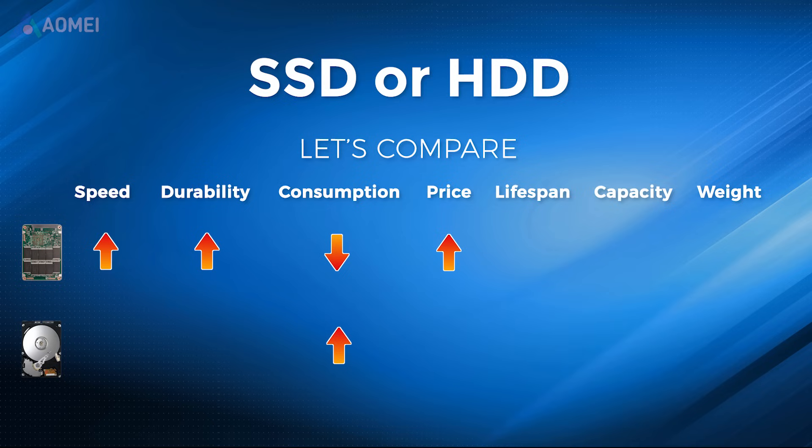The cons of SSD are: generally more expensive per gigabyte compared to HDDs; limited lifespan due to the finite number of write cycles of NAND flash memory; and capacity limitations in consumer-grade SSDs compared to high-capacity HDDs.